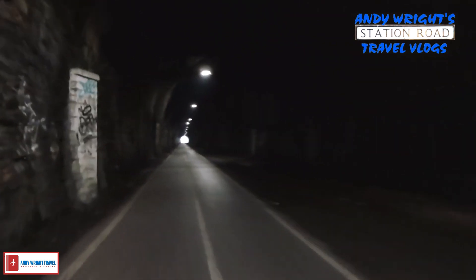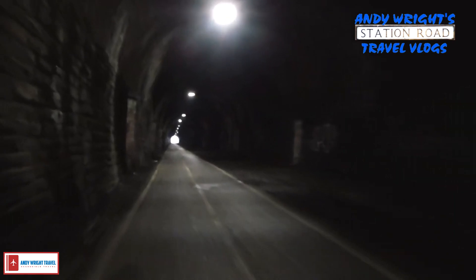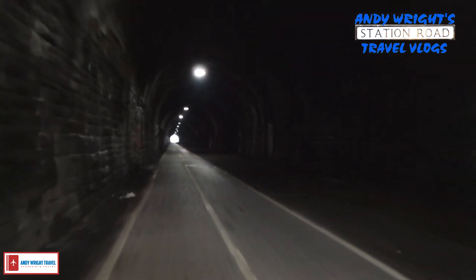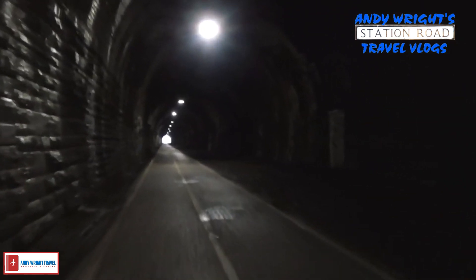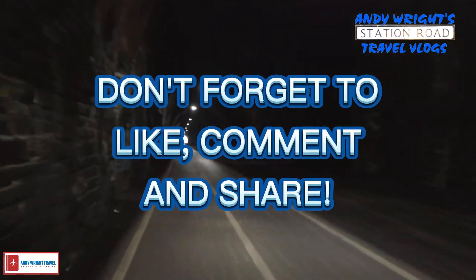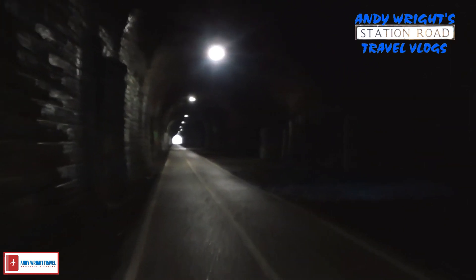I'm not sure where these openings are. There are openings which let the steam out when it was a steam train. I can't see where they are — they are in the roof. Ah, here's one. So here is a hole in the roof that lets the steam out. I don't know if you can see that, it's very, very dark.